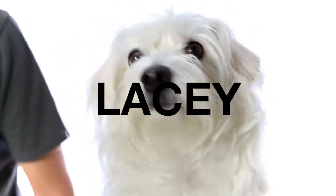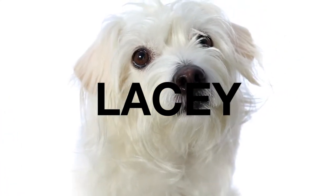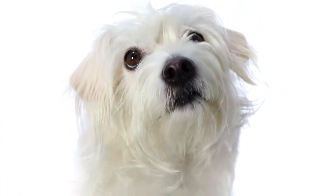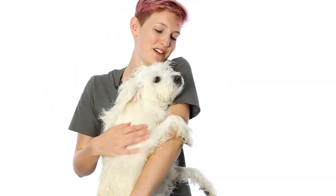This sweet fluffy little cloud is named Lacey and she's about six years old and she's a terrier mix — mixed with what I couldn't tell you, which is why she's a fluffy little cloud. But she has this really fabulous long flowing white fur.